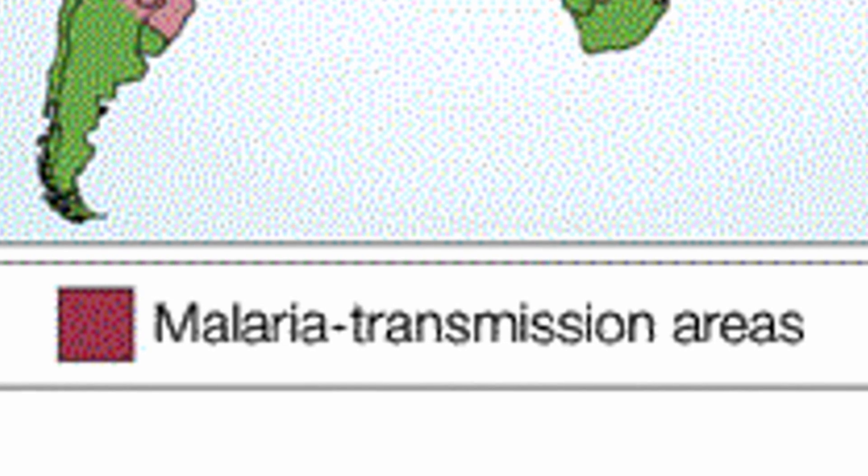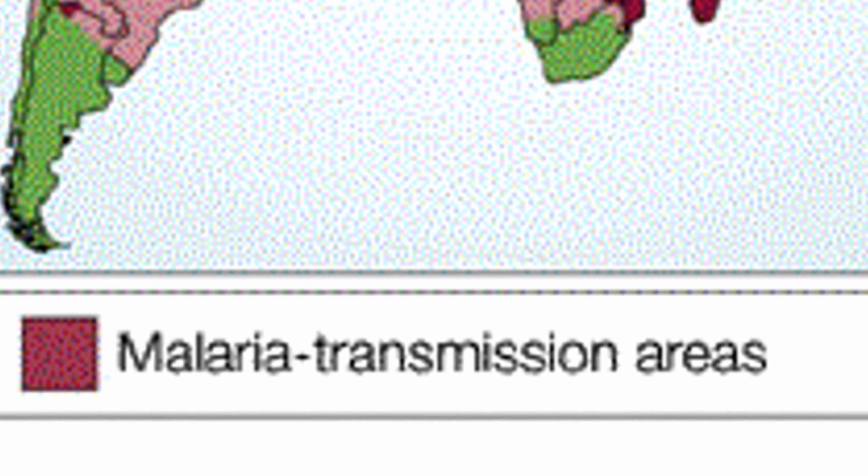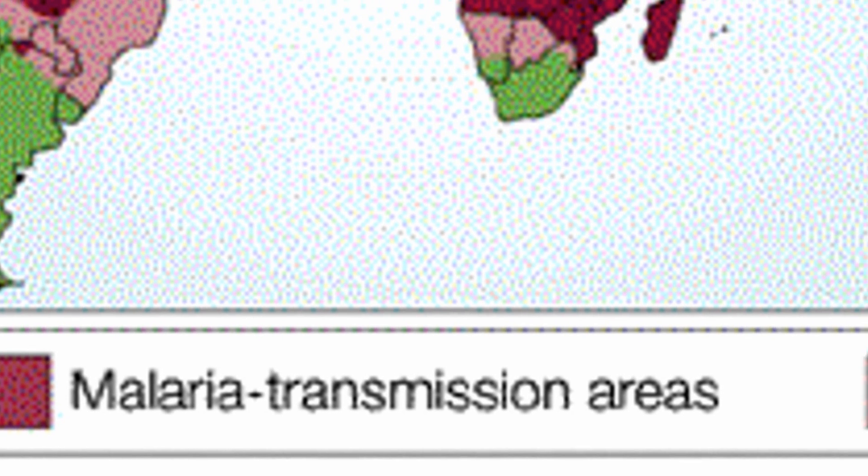Hey everybody, could you use some good news? Well, let's start with this. A new study has identified the gene responsible for drug resistance in malaria. The most common form of malaria treatment is called artemisinin combination therapy, or ACT.